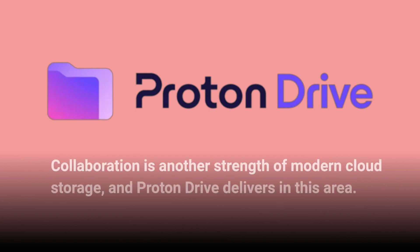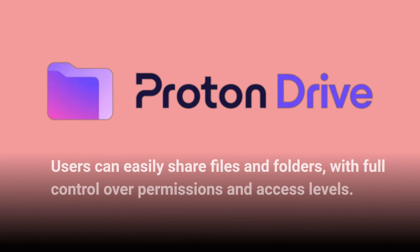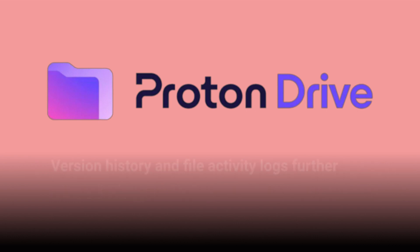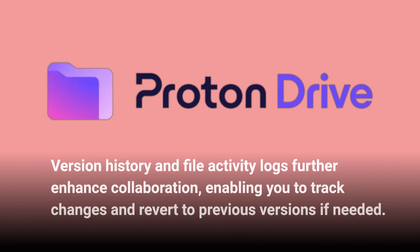Collaboration is another strength of modern cloud storage, and Proton Drive delivers in this area. Users can easily share files and folders, with full control over permissions and access levels. Collaborators can view, edit, or comment on shared files, fostering seamless teamwork. Version history and file activity logs further enhance collaboration, enabling you to track changes and revert to previous versions if needed.